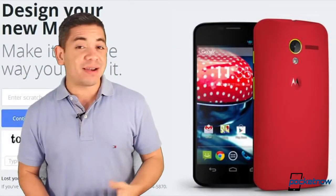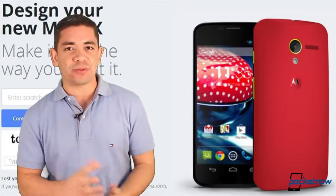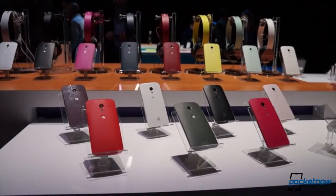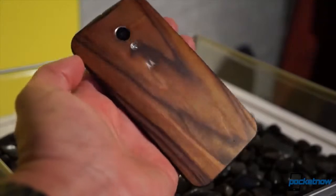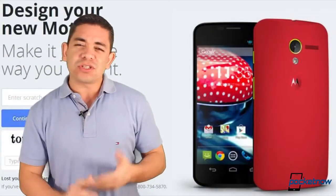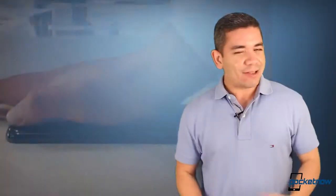If you still want to get a customizable Moto X but not on AT&T, it seems that the exclusivity deal is about to end. We've got new rumors that Moto Maker will now be available for T-Mobile this week, and probably for Sprint next week. Obviously these are just rumors, but it's great to see the feature becoming available to more people, even though we'd wish you could also customize the camera while you're at it.